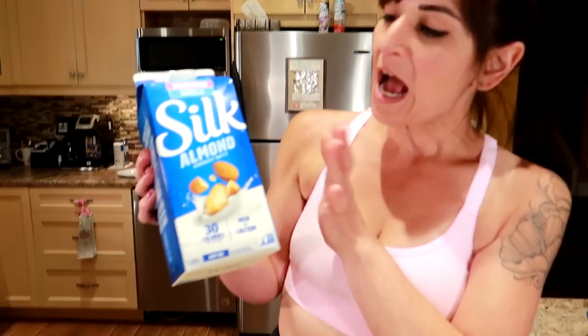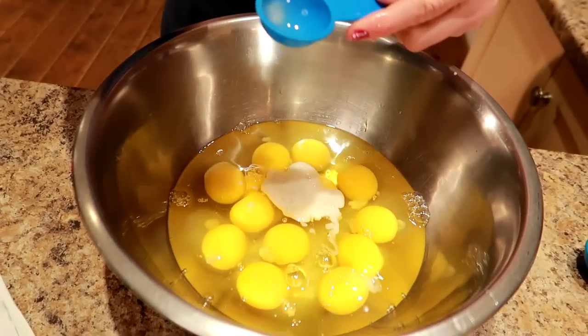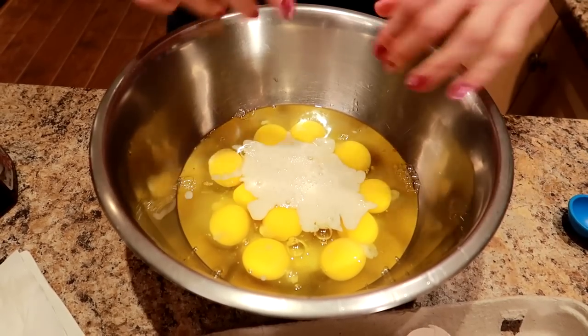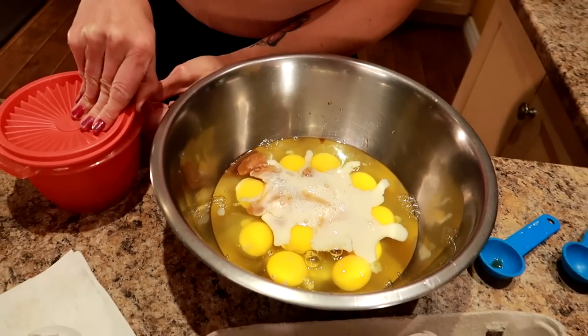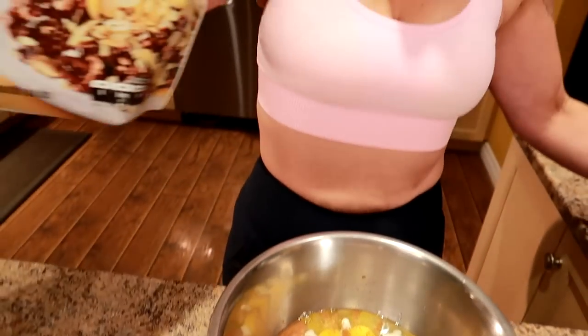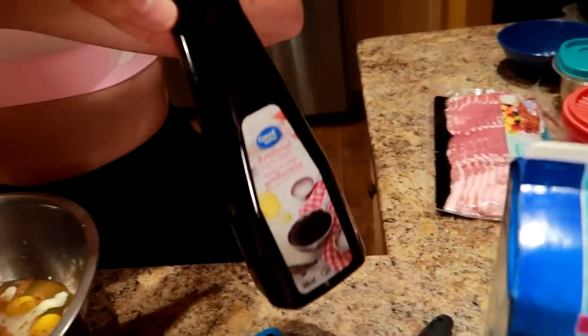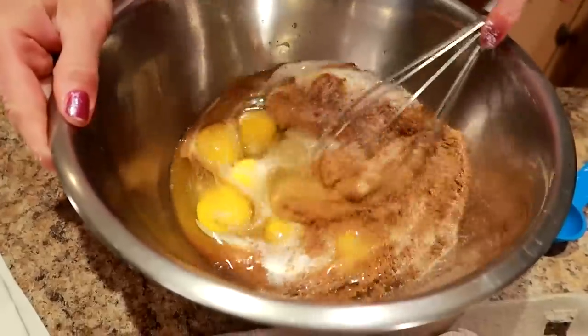I'm going to add three tablespoons of unsweetened vanilla silk almond milk. This stuff is so creamy for a non-milk. I just want enough for a lovely creamy texture, but not too much because I don't want overload of egg mixture that won't be soaked up. Then I'm going to add a tablespoon of vanilla extract, a tablespoon of ground cinnamon, and a tablespoon of low calorie sweetener. We like the one from Walmart because it's super cheap and you get a lot of it. Now I'm going to whisk this up until well combined.